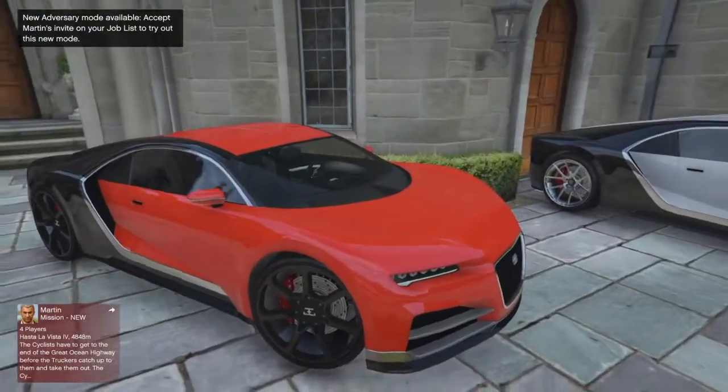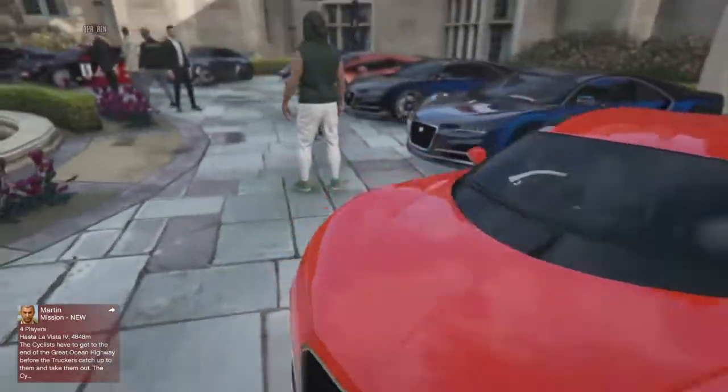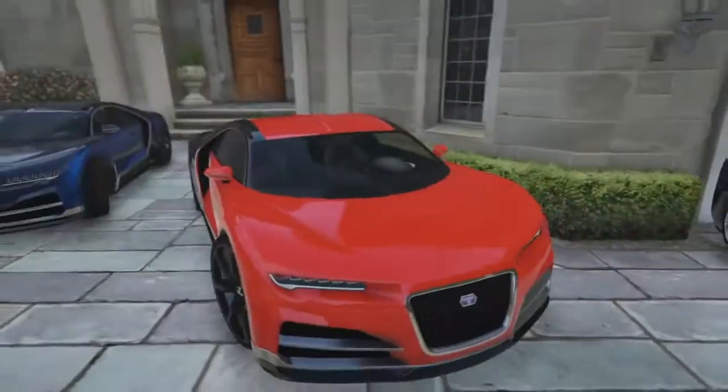Next up we have this really bright, looks like it's modded red, with black rims — the stock rims, so those aren't black, my bad. Secondary is black, nice and simple look. I like the simple looks on this car.